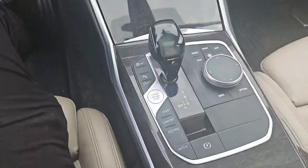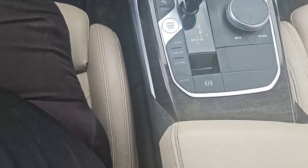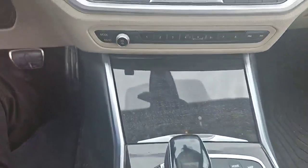The automatic transmission has sport, comfort, and eco-pro modes with the electronic parking brake. This vehicle also has a sunroof, as you can see.